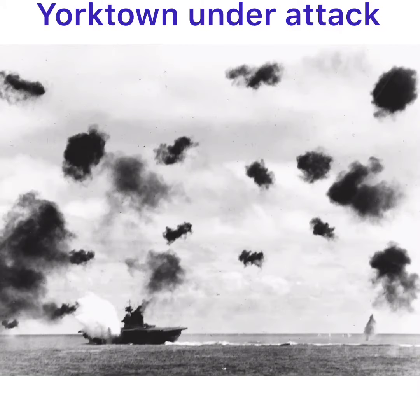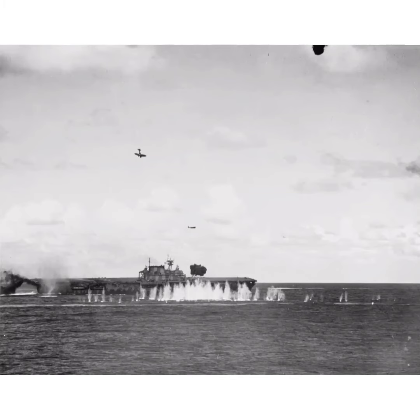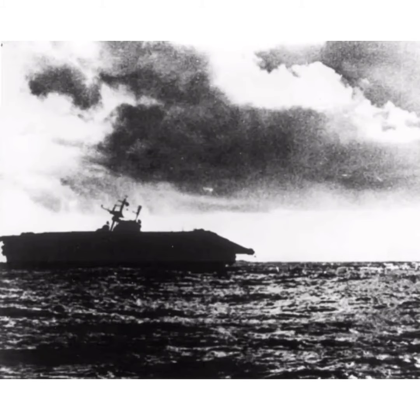Robert Ballard, who also discovered the wrecks of the Titanic and Bismarck. Hornet sank in the Battle of the Santa Cruz Islands when she was attacked by Japanese planes, which left her afloat but dead in the water.